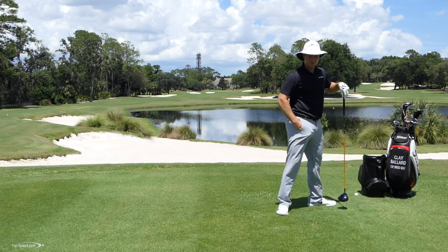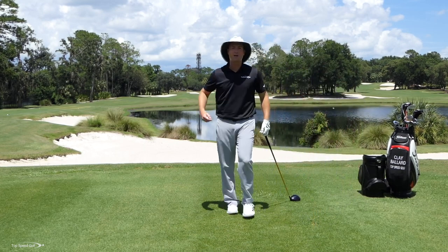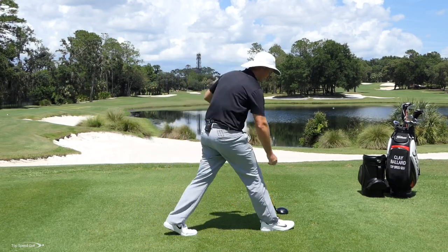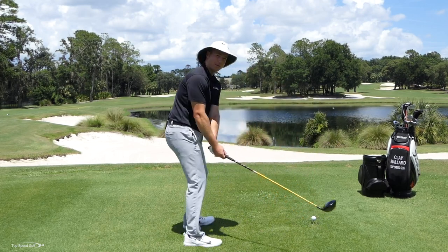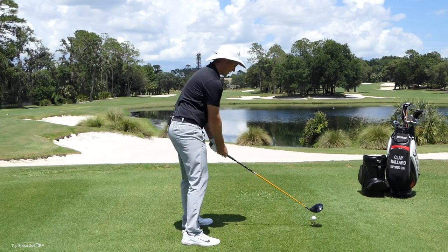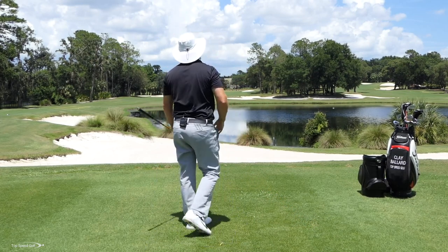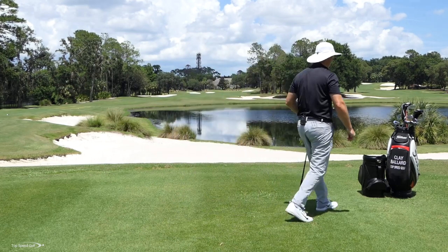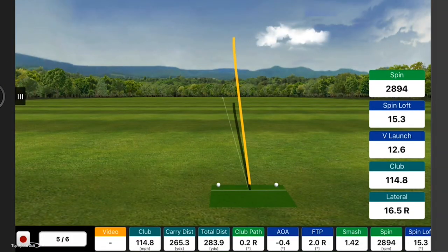Now let's also go to more of a flatter style and see if I can get some decent numbers with that. Then we're going to talk about why I'm doing this and you'll start to understand what's in common with all these swings. Here I'm going to try more of a Matt Kuchar, Ben Hogan type swing plane — very flat and around the body. There we go. Hit that one pretty solid, a little too spinny. Club speed at 114.8, 265 carry, 283 total distance.